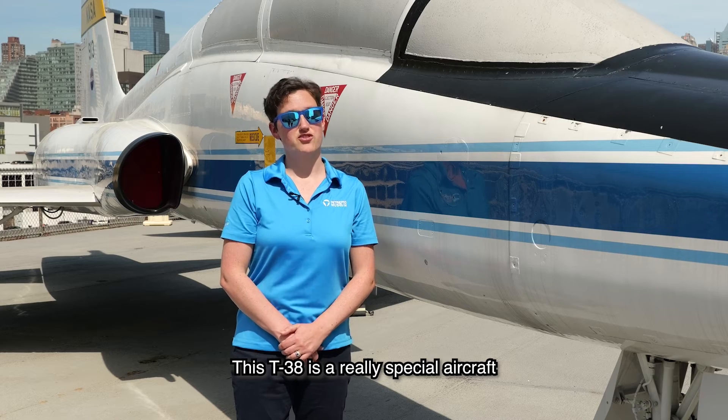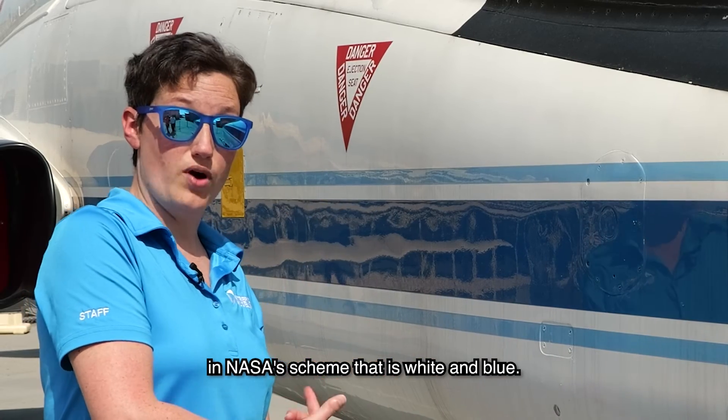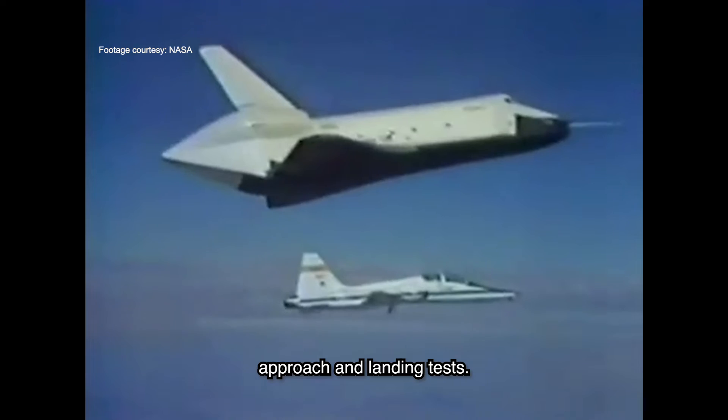This T-38 is a really special aircraft to us here at the Intrepid Museum. Painted in NASA's scheme that is white and blue, this was one of the original T-38s that worked with Enterprise during its approach and landing tests.